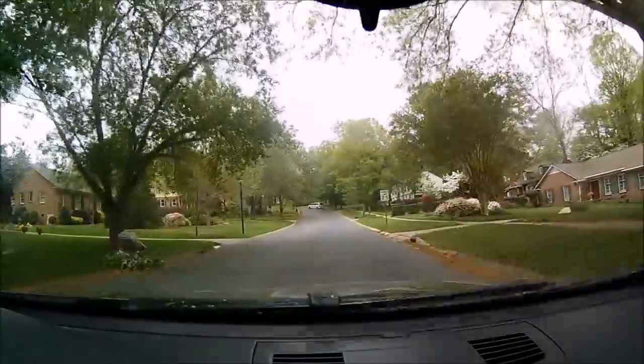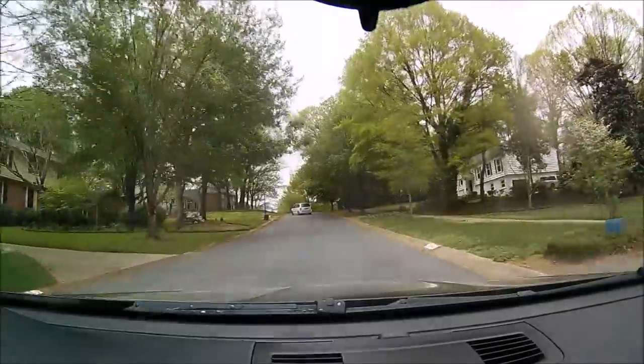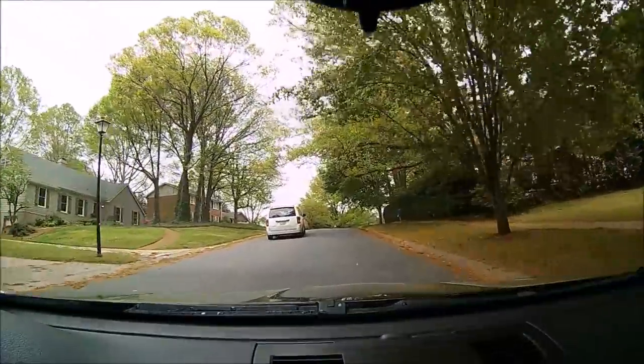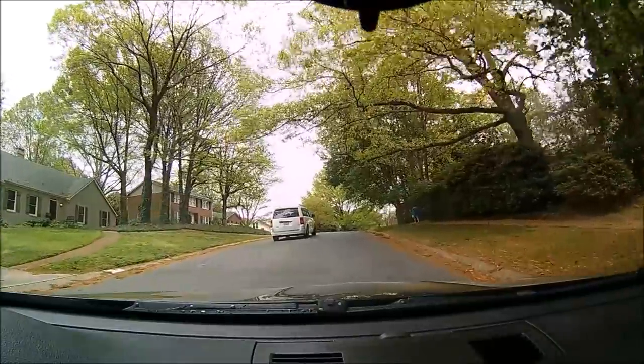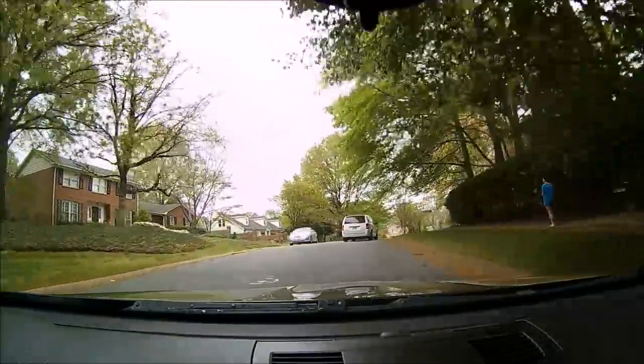My wipers are screaming like hell. I've got to get new wipers now that I got a new windshield, because my old windshield ruined my old wipers. It's like they're practically new and they're already ruined because of it.